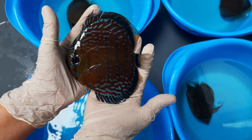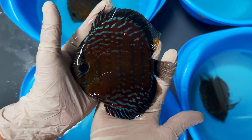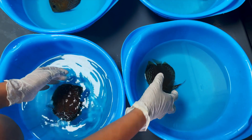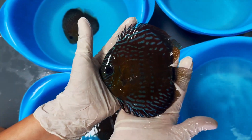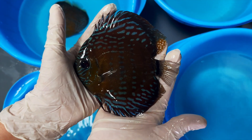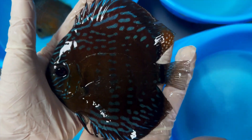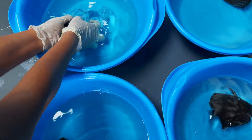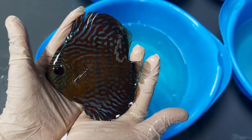Very pretty fish. They are 14 centimeters but they are really young fish, so they're gonna grow up for sure. Next month, that's the second one — it's also really nice. A good choice.